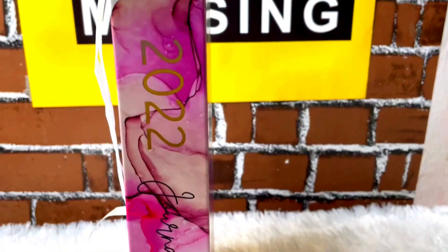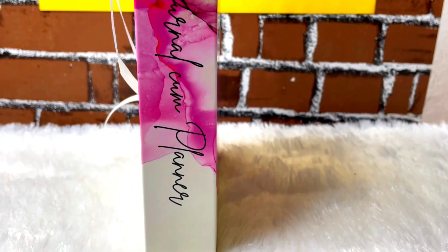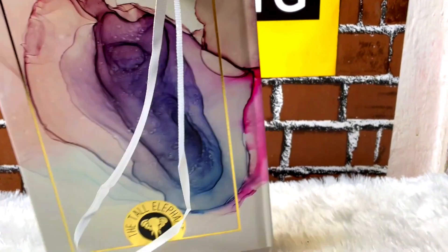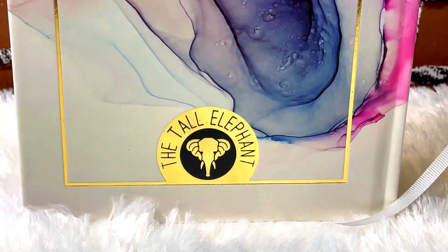Let me know what you guys think about this Tall Elephant Planner in the comment section below. If you liked this video, give it a big thumbs up and subscribe to the channel if you haven't already. I shall see you guys in my next video. Until then, be positive and spread positivity. Bye-bye!